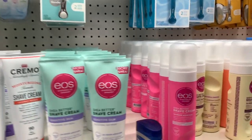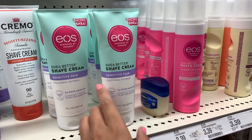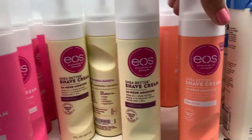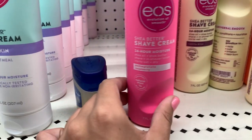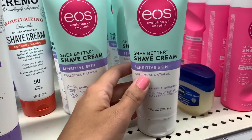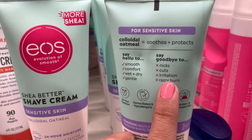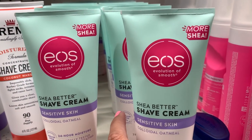I've been hearing so much about the EOS shave creams. I don't remember if it's this big oatmeal one or these. They have Pink Citrus, Vanilla Bliss, and Pomegranate Raspberry for $3.39. And then there's one for sensitive skin with colloidal oatmeal at $4.89. The back says no nicks, cuts, irritation, or razor burn. I might get this one.